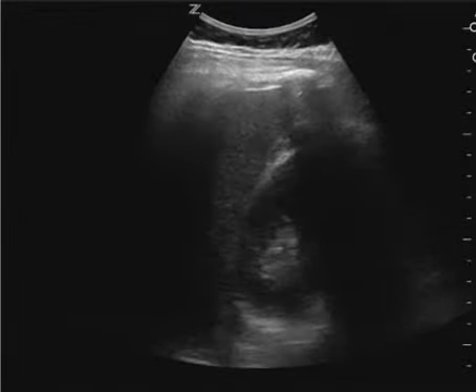This does not look like perinephric fat, especially since it's a kid. It's subtle. What would have really made this more clear is if you had moved the probe a little bit more towards the feet and a little bit more interior — I think this would have been a little bit more clear.